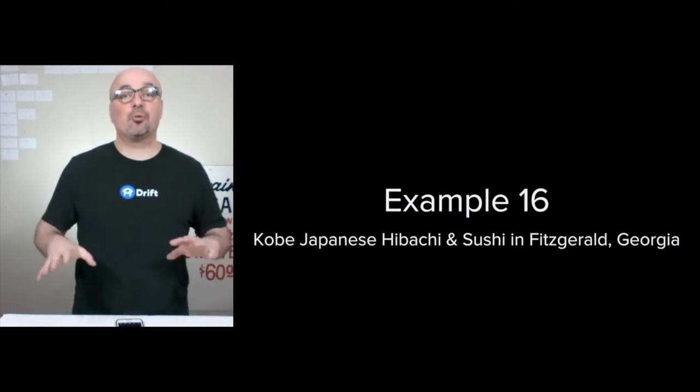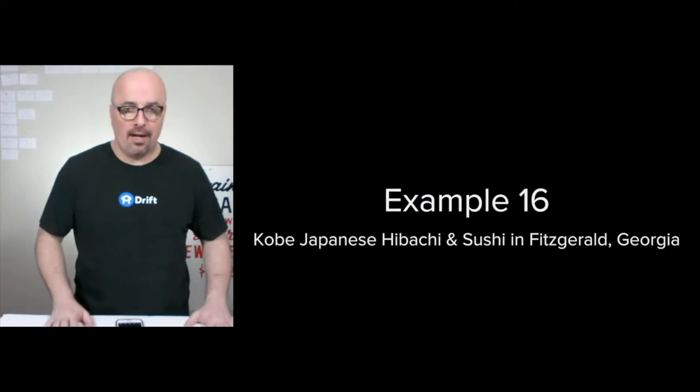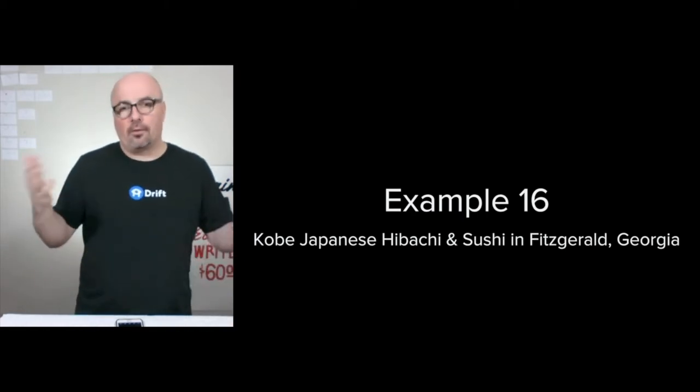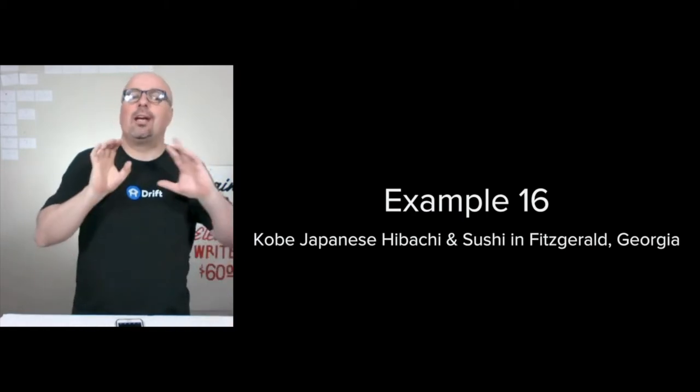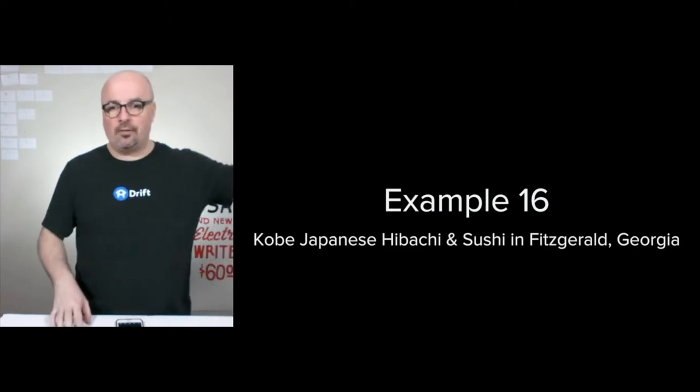Hi, I'm Jason Hobbs. This is example 16 of how I organize a digital marketing strategy. This episode, we're doing the Kobe Japanese Hibachi and Sushi here in Fitzgerald, Georgia.